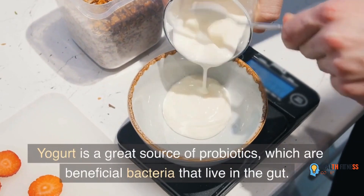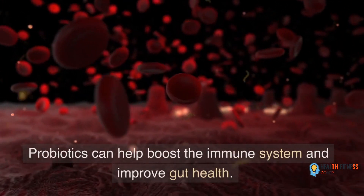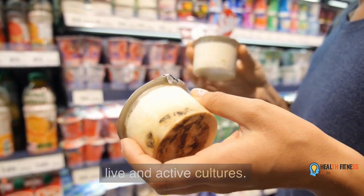Yogurt is a great source of probiotics, which are beneficial bacteria that live in the gut. Probiotics can help boost the immune system and improve gut health. When choosing yogurt, look for brands that contain live and active cultures.